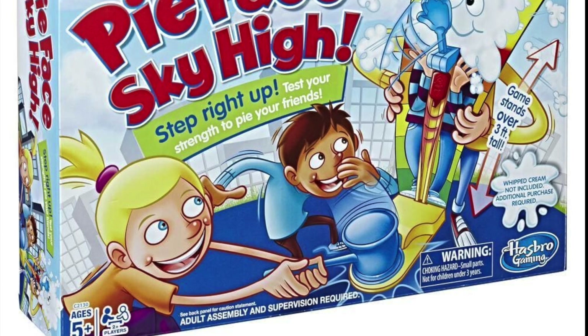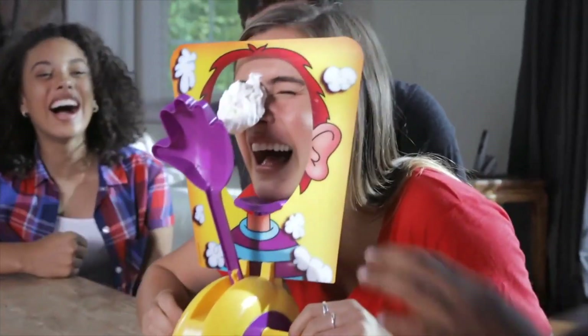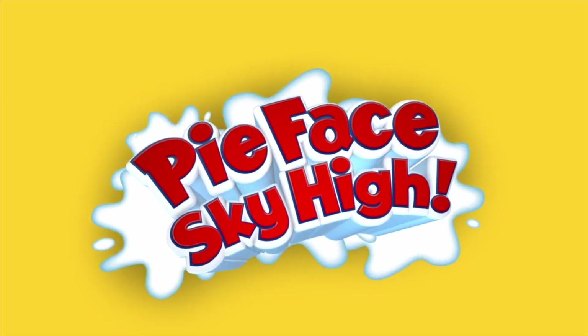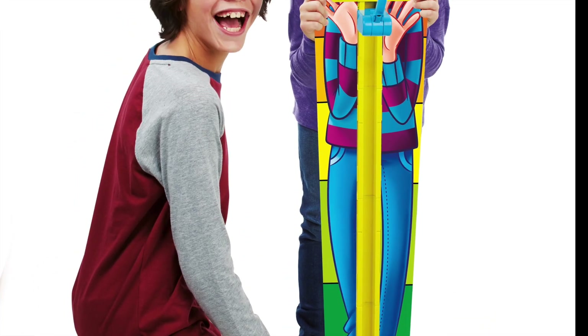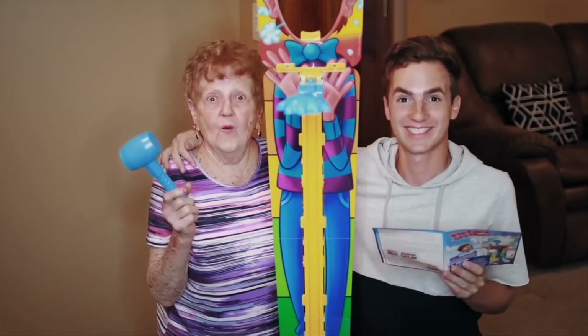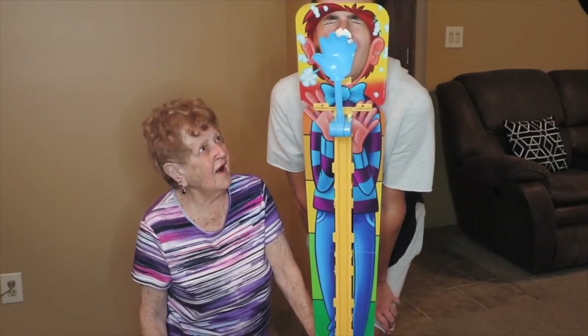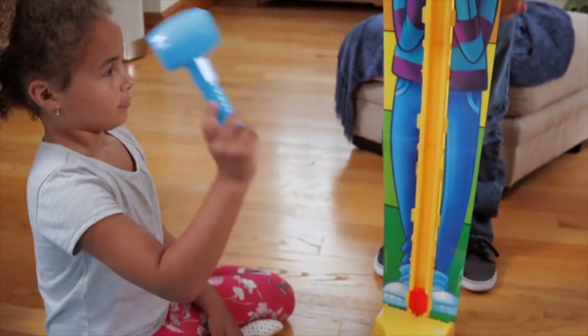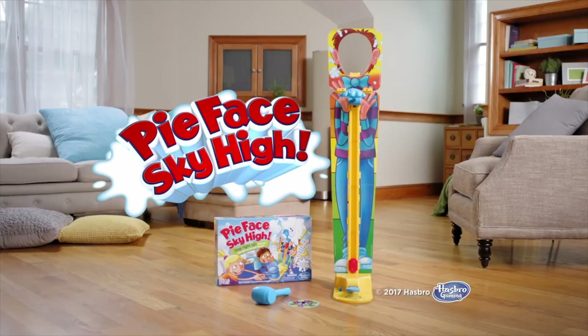Number 7, the Pie Face Sky High Game. Last year, the Pie Face Game was a big hit for Christmas. This year, the game has stepped it up a notch — literally. The Sky High version stands three feet tall and, much like a carnival game, it tests one's strength. One player has to hit a plate with a toy hammer hard enough to cast the whipped cream into their opponent's face. How fun is that?